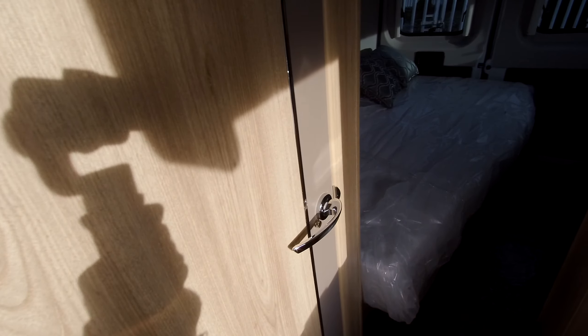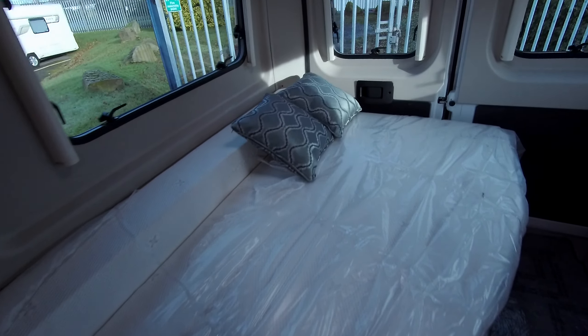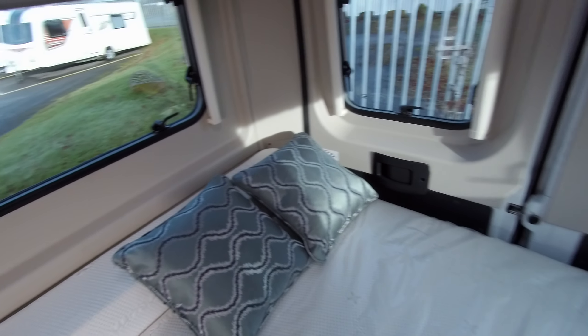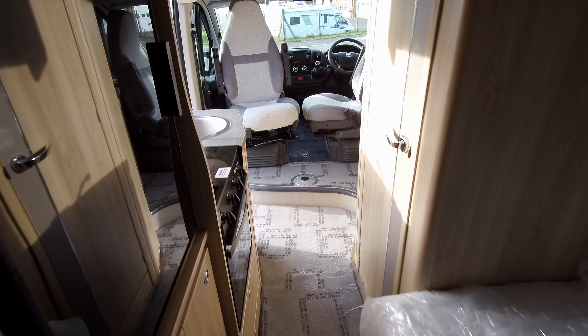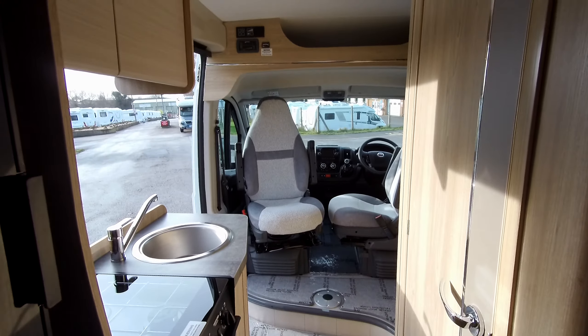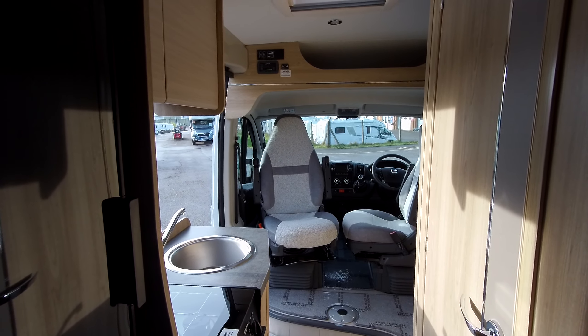If you'd like to learn more about this CV range from Elddis, particularly this CV60, come along to our showground for a full demonstration here at Don A Mart Leisure.